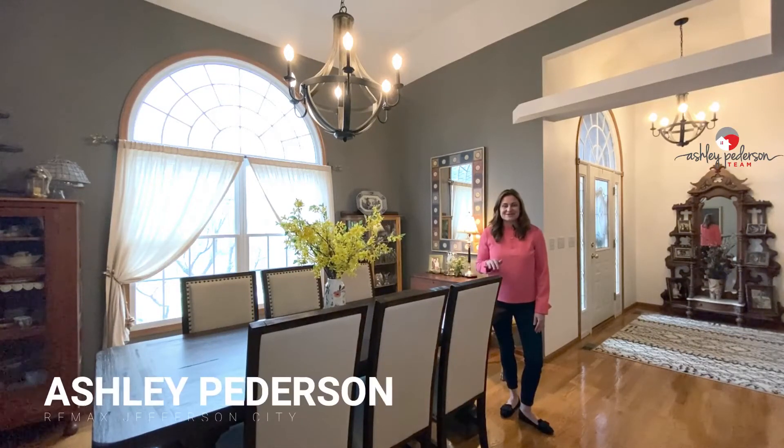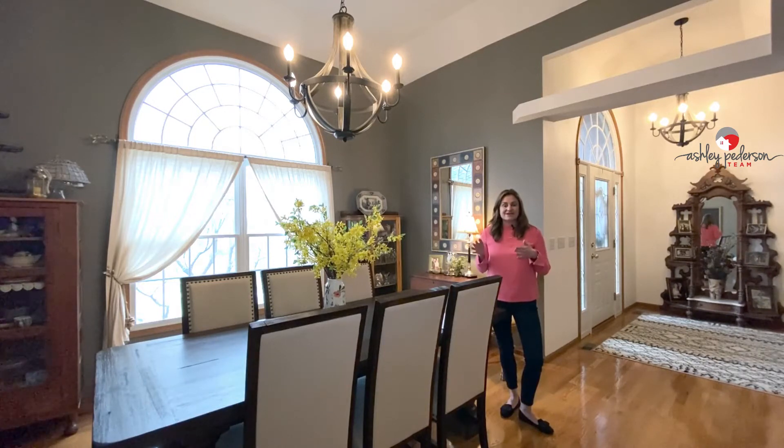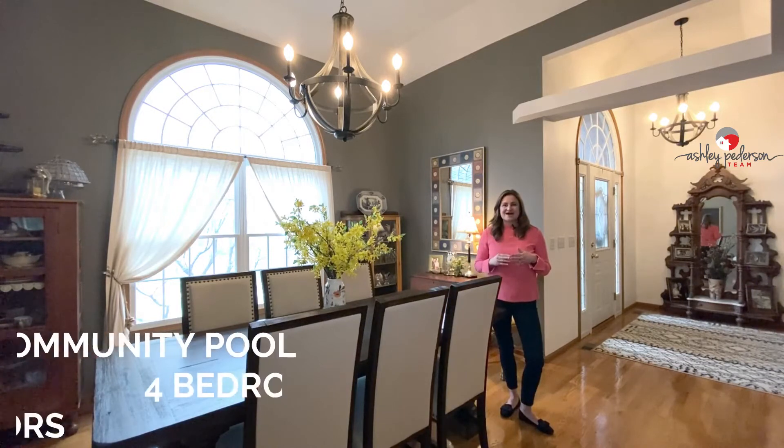Hey guys, Ashley Peterson here with the Ashley Peterson team at RE/MAX, and I am at 2801 Foxdale Drive located in the Quail Valley subdivision. That's a very sought after subdivision. Right off the bat, the great thing about this home and this subdivision is that you have a community pool that you would love.